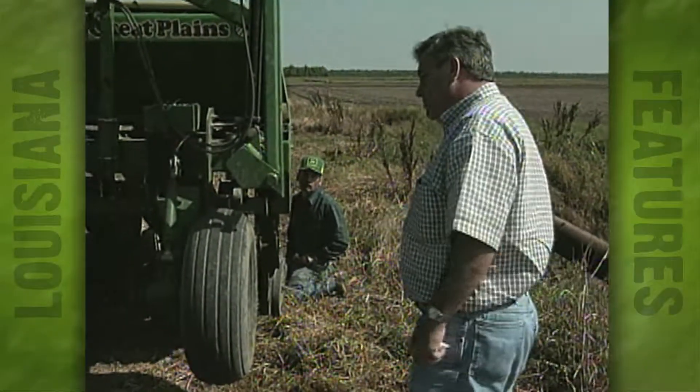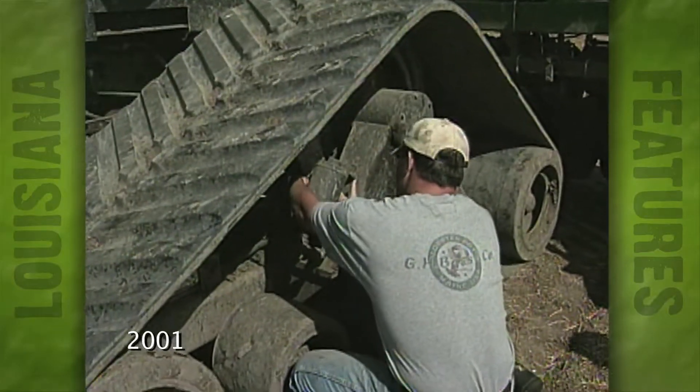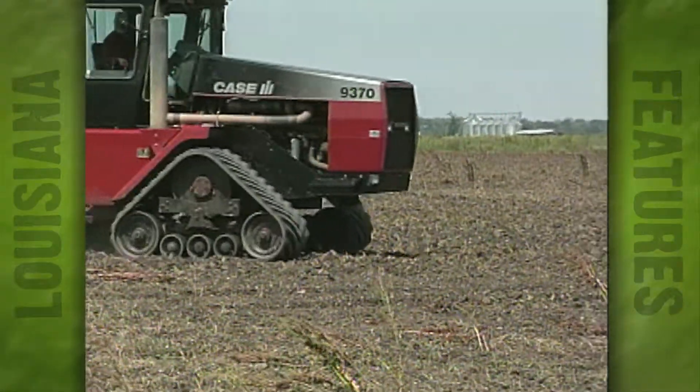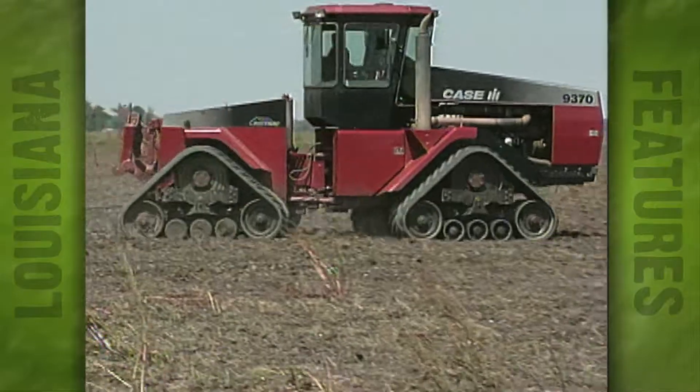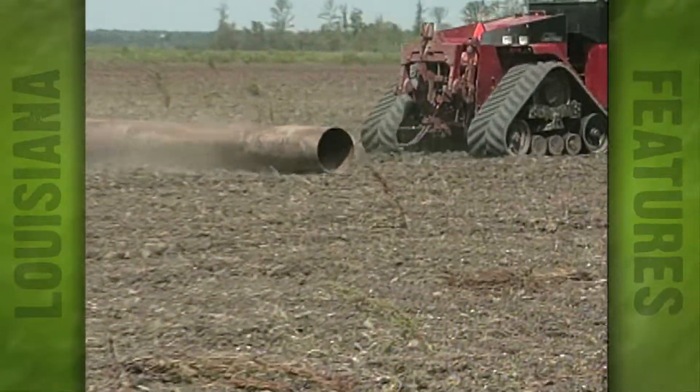Rice grower Danny Desetel of Lettsworth recently acquired this 4,000-acre farm just south of Simsport. Desetel grows wheat, cotton, milo, and beans on this tract of land, but the clay soil here is best suited for rice.